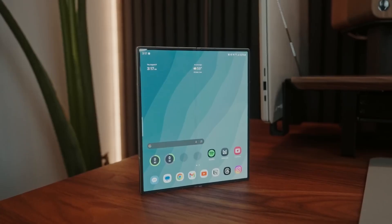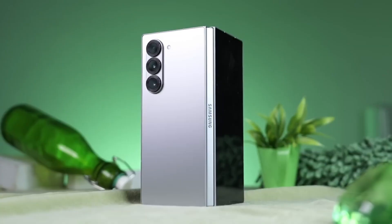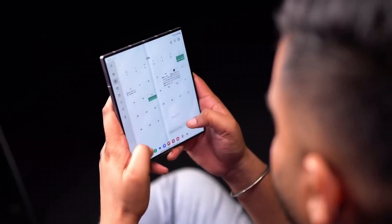Picture this: a smartphone so thin it feels like a futuristic slab of glass, yet it unfolds into a tablet that redefines how you work, play, and create. Welcome to the Samsung Galaxy Z Fold 7 — the boldest leap in foldable tech yet.